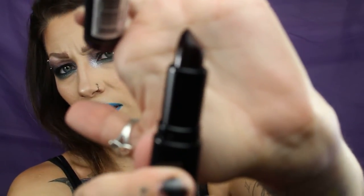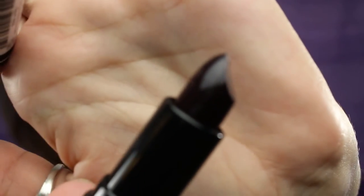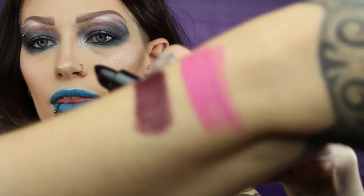The next one is also Makeup Revolution, which is in 100% Vamp. Which is like a dark burgundy color. And that's that one right there.